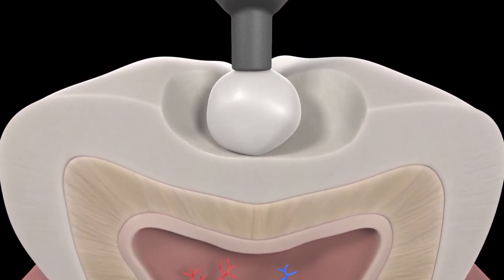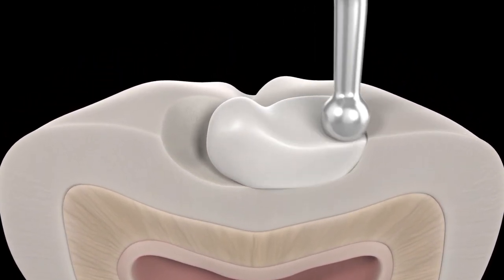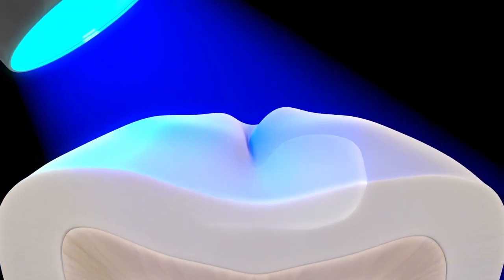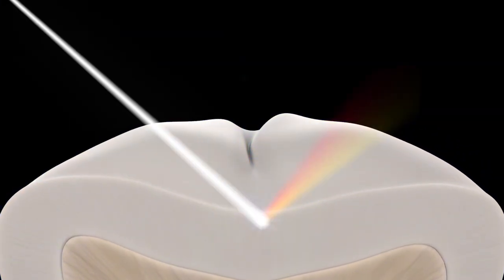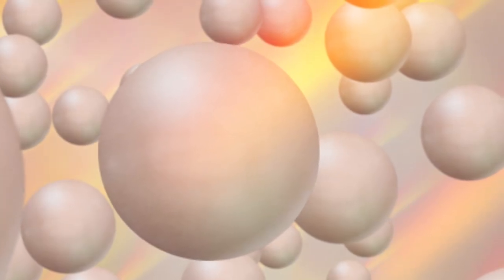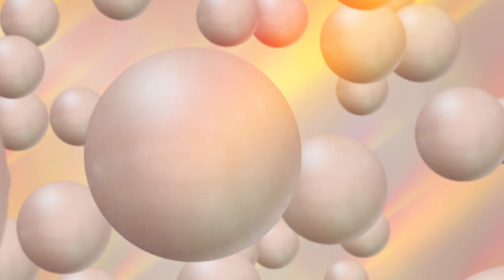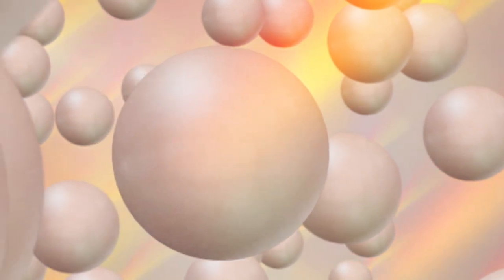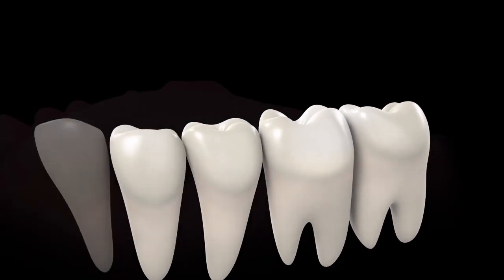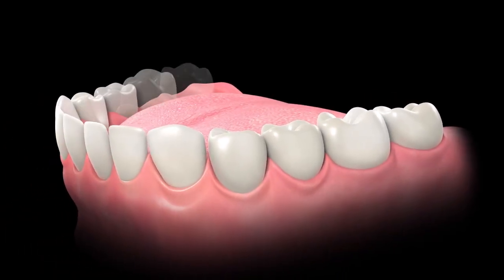Omnichroma utilizes structural color with its 260 nanometer spherical fillers. The filler's exact size and shape generate red-to-yellow color as ambient light passes through the composite, eliminating the need for added dyes. This red-to-yellow color combines with the reflected color of the patient's surrounding dentition, creating the perfect match from A1 to D4 and beyond.